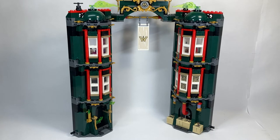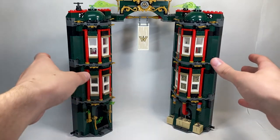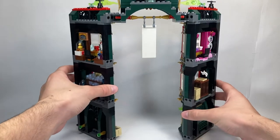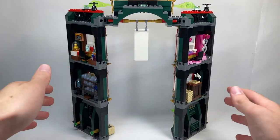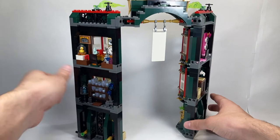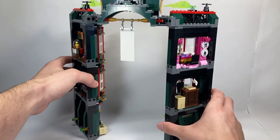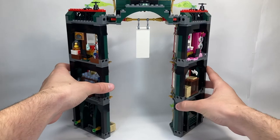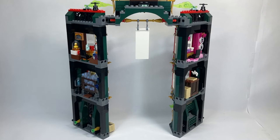Altogether, this set looks amazing from the exterior. The exterior of all the modules looks phenomenal. I first wanted to show how the set looks from behind when the entirety of the model is still together. You can see all two of the rooms on each side. Unfortunately, only four of the modules have an interior — the other two are mainly play feature based — but that's totally okay. The really cool part about this set is that, surprisingly, it's actually modular.